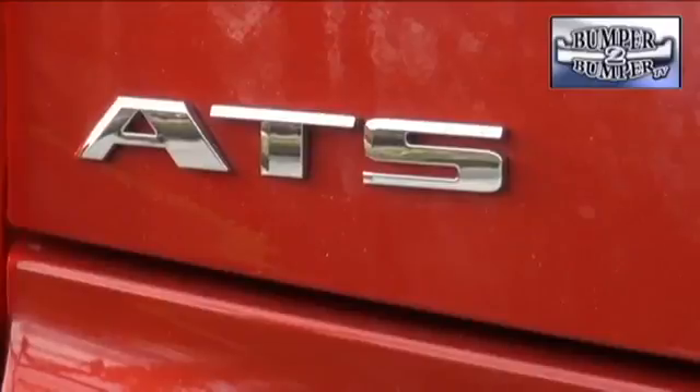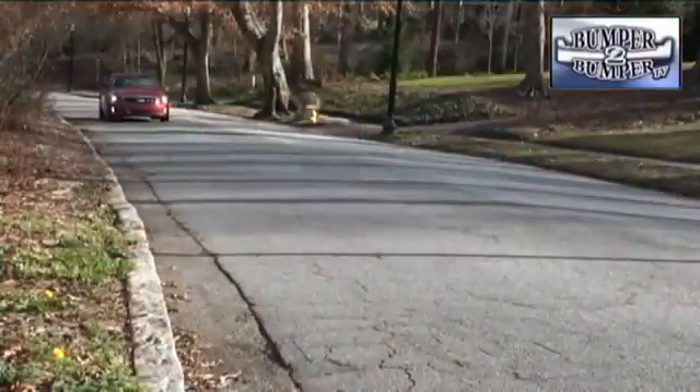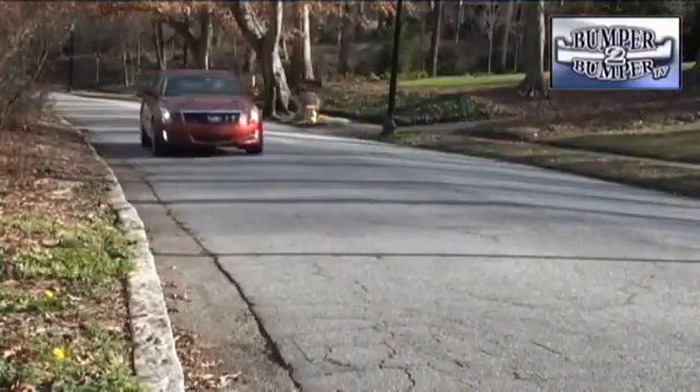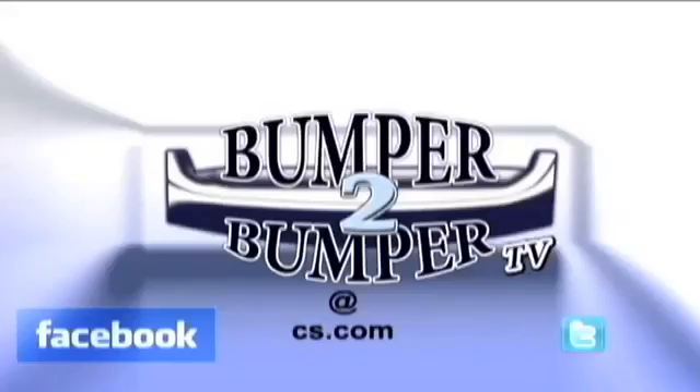What Cadillac has finally delivered with the ATS is a serious competitor to import luxury sports sedans. With three well-thought-out trim levels, it's poised to earn some props on its home turf. This is Greg Morrison. We want to know what you think, so email us. The address is BumperToBumperTV at CS.com.